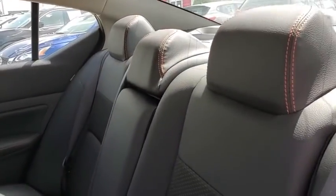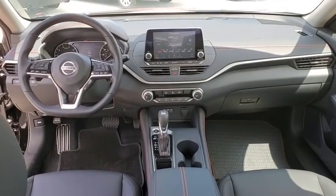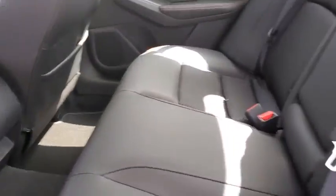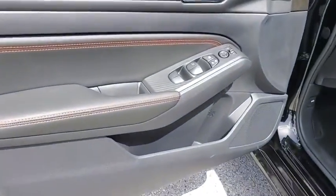Here are some of this vehicle's great options: traction control, dual airbags, power steering, four-wheel disc brakes, trip computer, power windows, rear window defroster, electronic stability control, security system, tachometer, brake assist, panic alarm, overhead console.